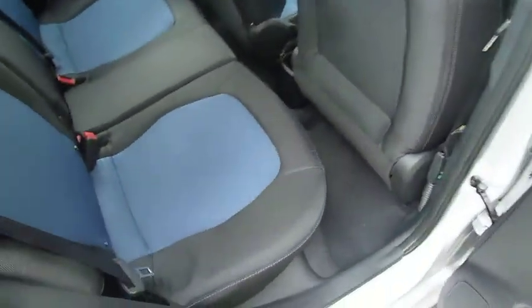In the rear passenger compartment there's loads of leg and headroom. Three full seat belts, really nice two-tone upholstery, and electric windows in the rear as well.